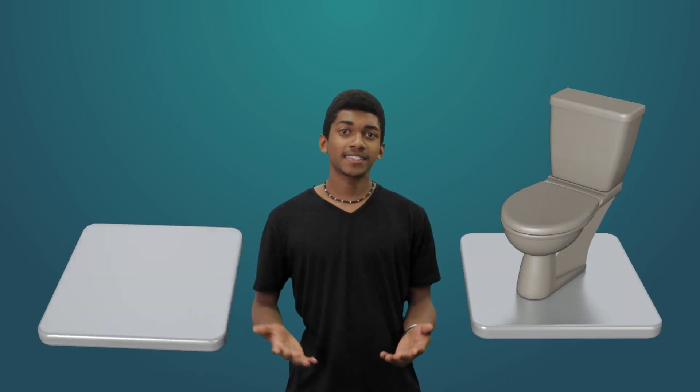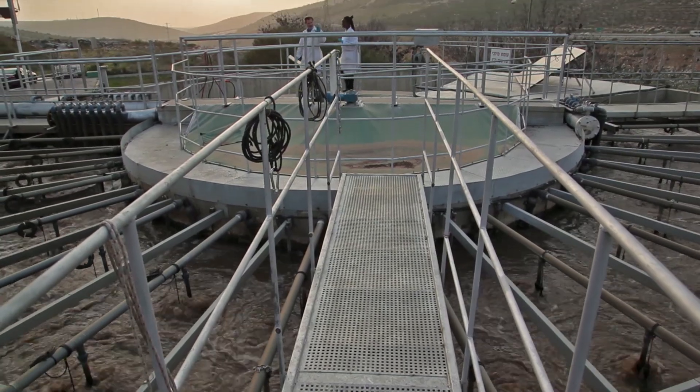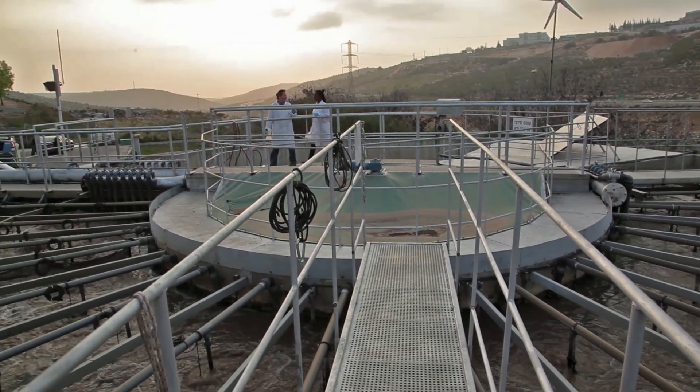Then there's blackwater. That's the water that comes from toilets and kitchen sinks that contain, well, you know, all sorts of yucky things. Blackwater usually gets sent to the treatment plant to be cleaned.